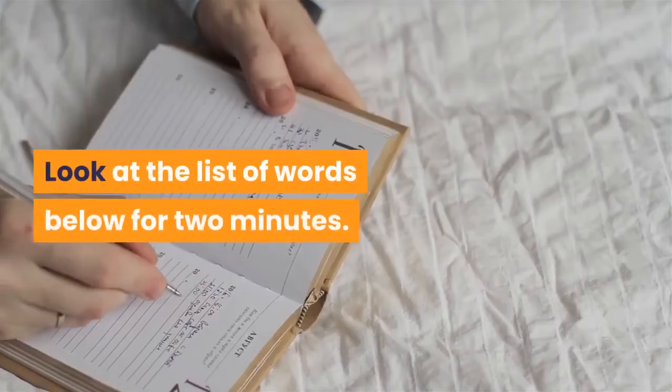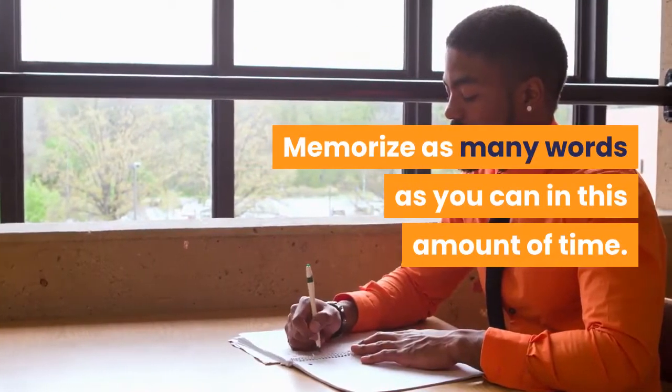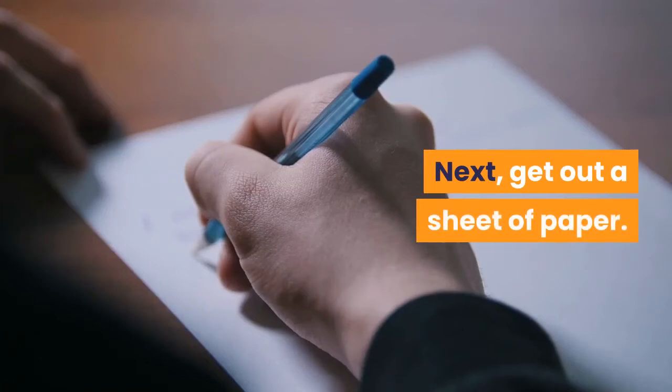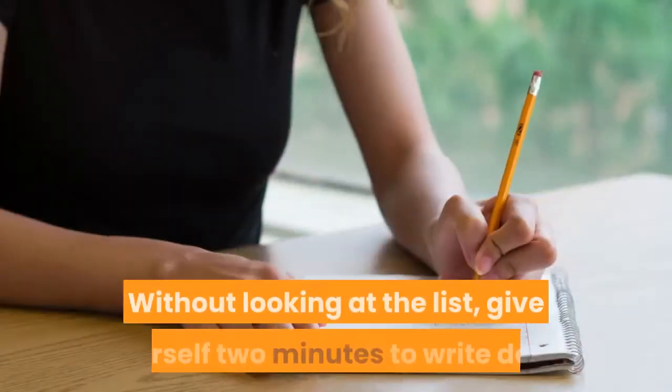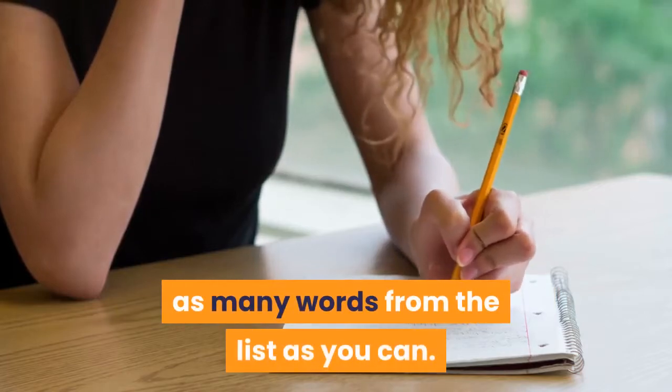Look at the list of words below for two minutes. Memorize as many words as you can in this amount of time. Next, get out a sheet of paper. Without looking at the list, give yourself two minutes to write down as many words from the list as you can.